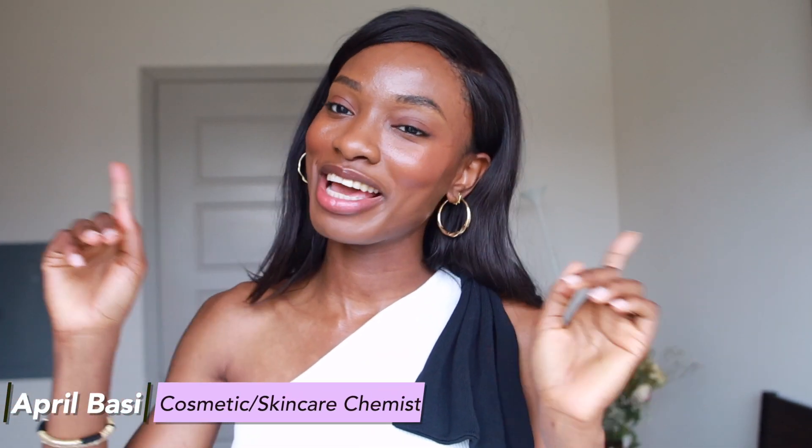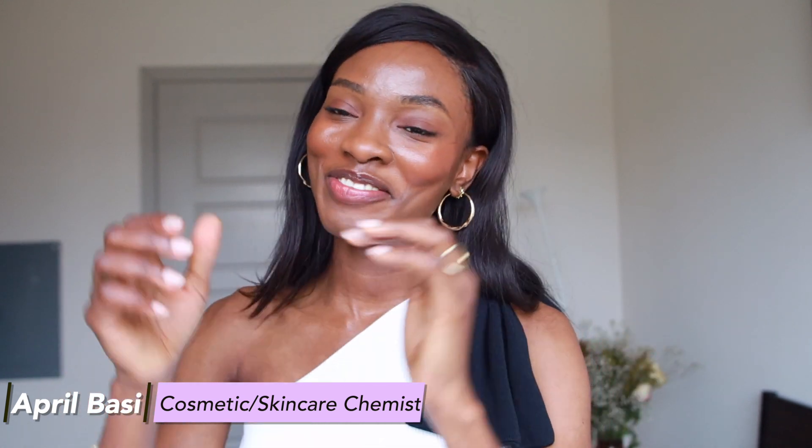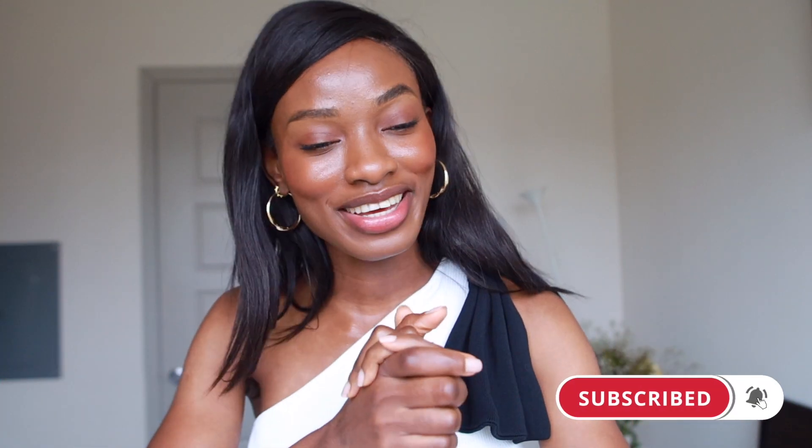Before we get into the video, if you're new here, I'm April. I'm a skincare and cosmetic chemist and I talk about all things skincare — back end, front end of all things skincare. So if you're interested in that, definitely hit the like button down below. Join this family because we're here every week talking about skincare. Join the other almost 9,000 people already here so we can continue to teach all of our brothers and sisters about having their best skincare yet.